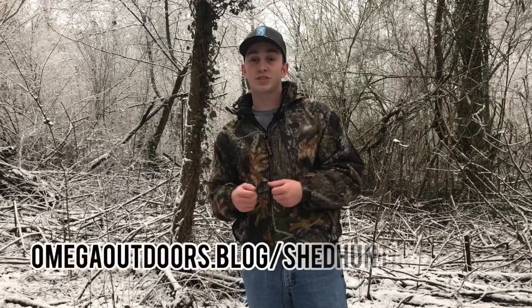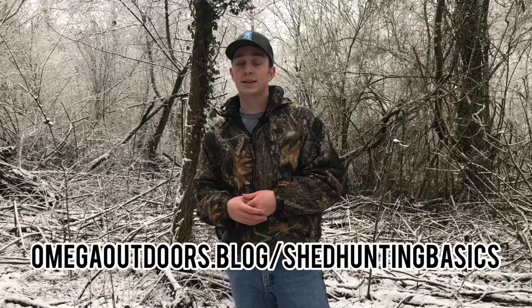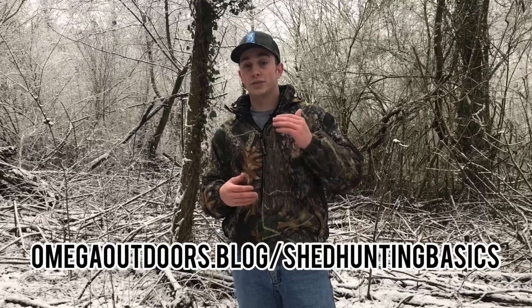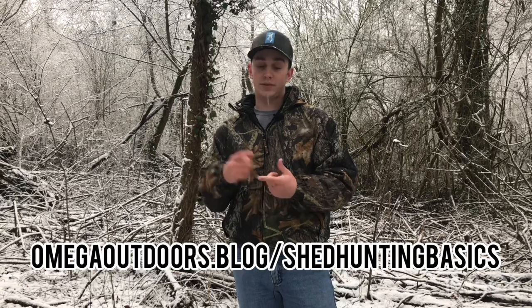Alright guys, that's gonna be it for this episode. I hope you learned something about shed hunting and I highly suggest going over to my blog at omegaoutdoors.blog slash shed-hunting-basics and reading that article — I went into a whole lot more depth and gave some more suggestions about what to bring with you. Hope you enjoyed the video, learned something you didn't already know, and have a wonderful day.